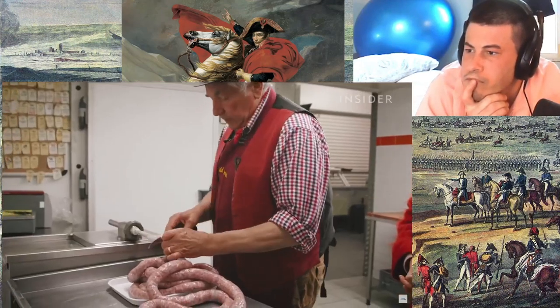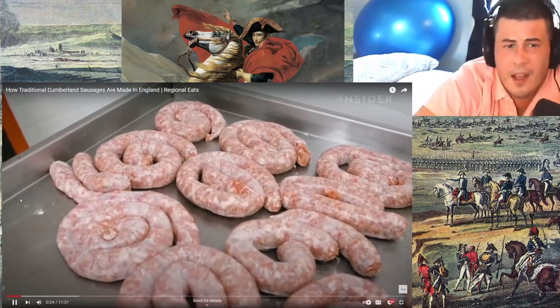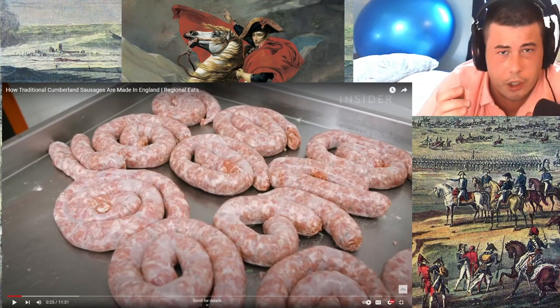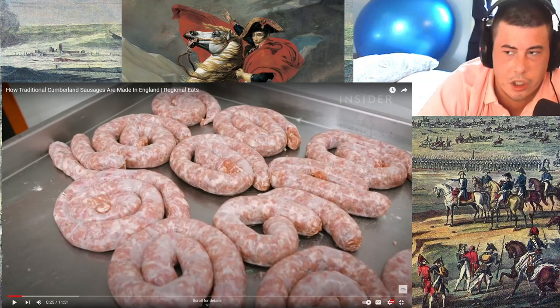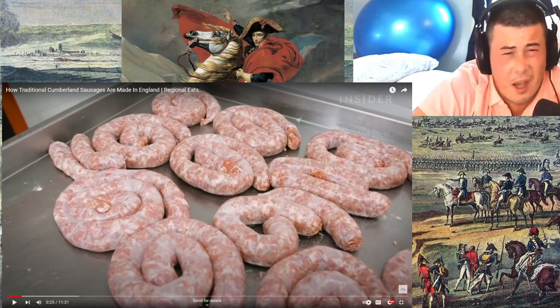But there are only 12 butchers in the country making the original traditional sausage that's been granted a protected status. Guys, so is the only difference between a sausage and a hot dog... like, is a hot dog technically a type of sausage? Or is a hot dog just a sausage that is ground up super, super finely? Like a salami — is a salami a sausage?